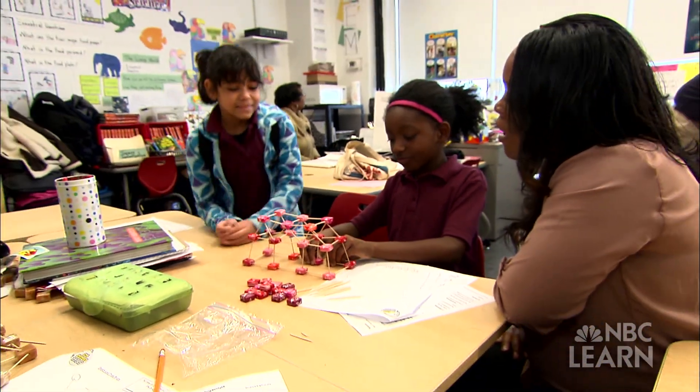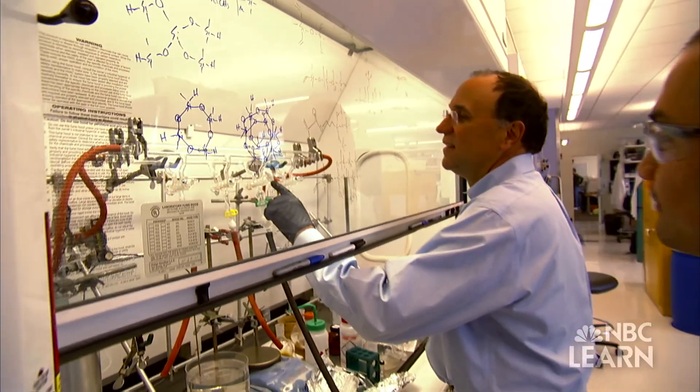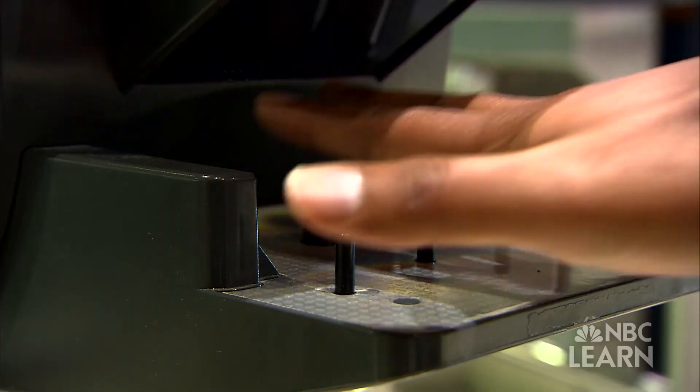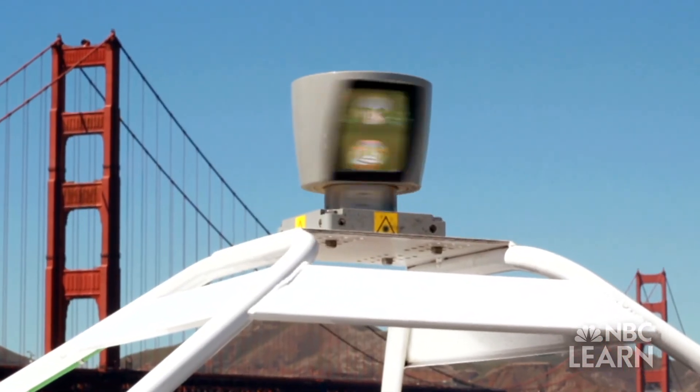Whether it happens among students in a classroom or engineers in a laboratory, innovation is a process — a series of steps that begins with imagination and results in the creation of something of value for society. Innovation is improving upon the knowledge and information that's out there, taking what is already known in the world and improving it, making it better.